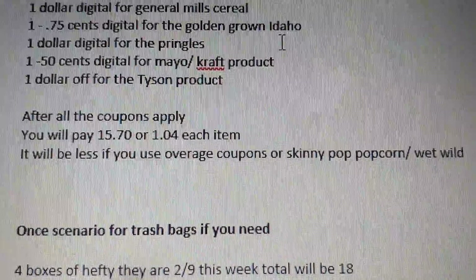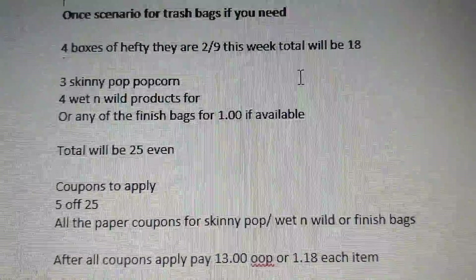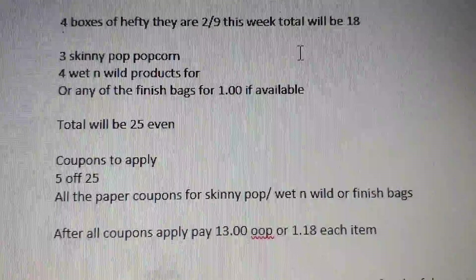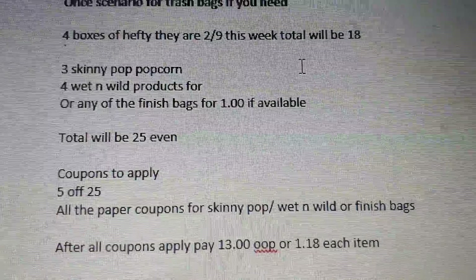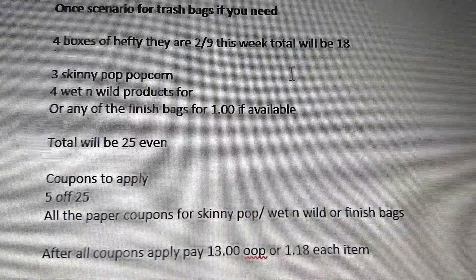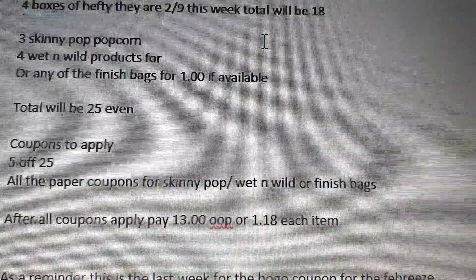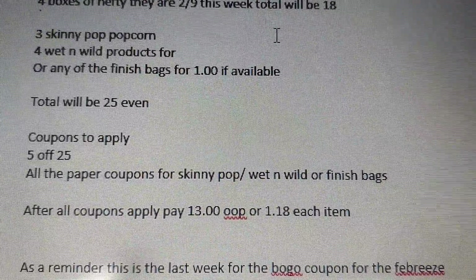The next scenario is for trash bags. It's a little pricey, but if you need them, you need them. Hefty bags are two for $9 — pick up four boxes and your total will be $18. Add Skinny Pop, Wet and Wild, or Finish bags (if you find any at $1) to reach $25. That accounts for three Skinny Pop or four Wet and Wild products, or overage items. Coupons to apply: $5 off $25 plus paper coupons for Skinny Pop, Wet and Wild, or Finish bags.